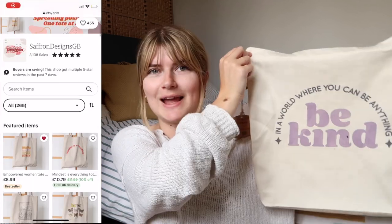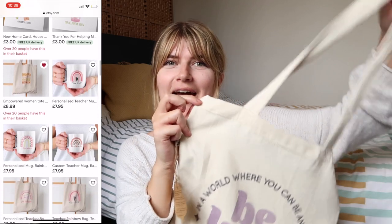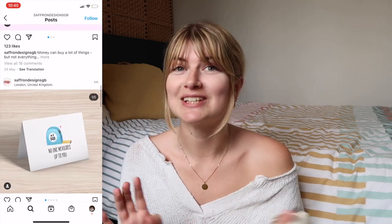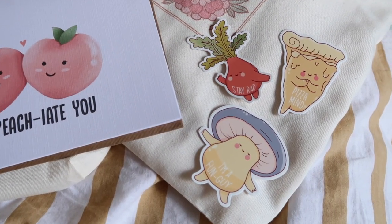I then have two more tote bags from Saffron Designs. My favourite says 'in a world where you can be anything, be kind,' and the great thing about these totes is they're recycled. The other one says 'I said I was trash but now I'm fashionable' — I actually took this one to Bournemouth and you can fit a deceiving amount of items in it. It's so freaking soft. She has so many fun items — t-shirts, tote bags, mugs — and her store motto is 'spreading positivity one tote bag at a time.' She also sent me a card and some pun stickers which I love.